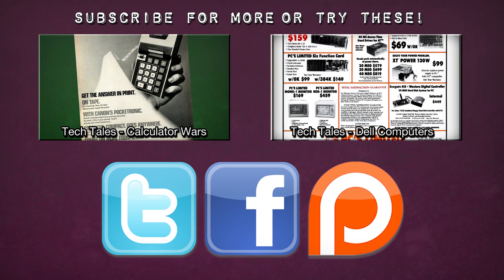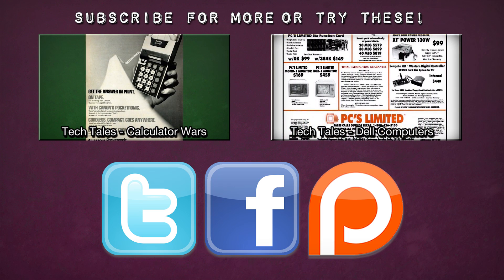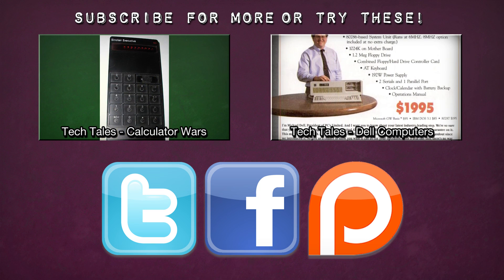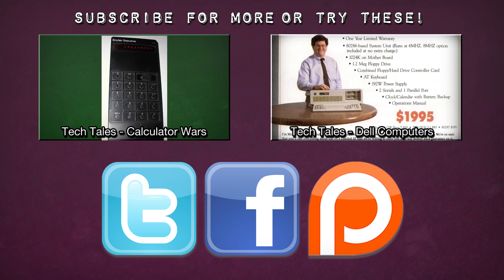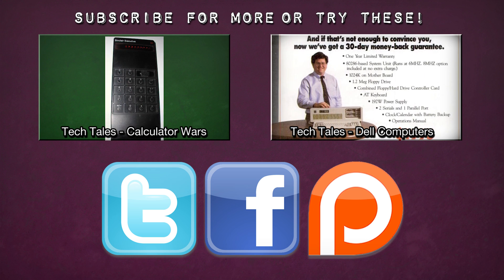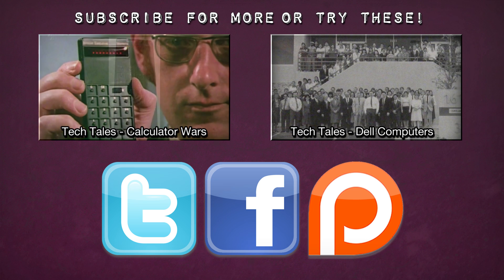But if you enjoyed this video, thank you very much. There's also more here if you'd like to click, as well as other videos coming every Monday and Friday here on LGR. There's also Twitter, Facebook, and Patreon for social stuff, supporting the channel, and seeing videos early. And as always, thank you very much for watching.